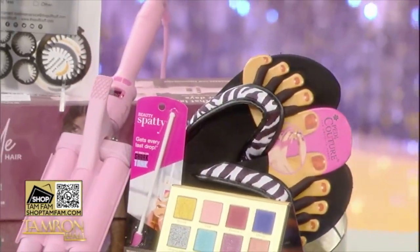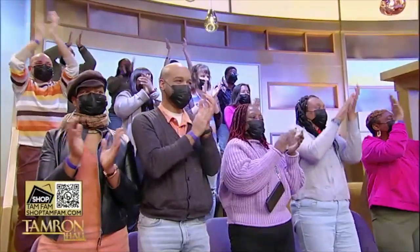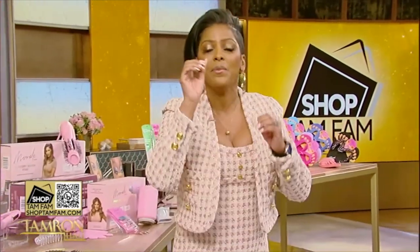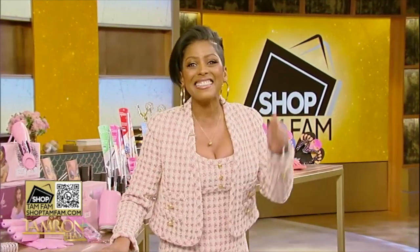TamFam in the audience, you didn't think I'd let you go home empty-handed, did you? You're all getting something from each and every body and beauty line here. To shop these beauty products, scan the QR code on your screen or head to ShopTAMFAM.com.